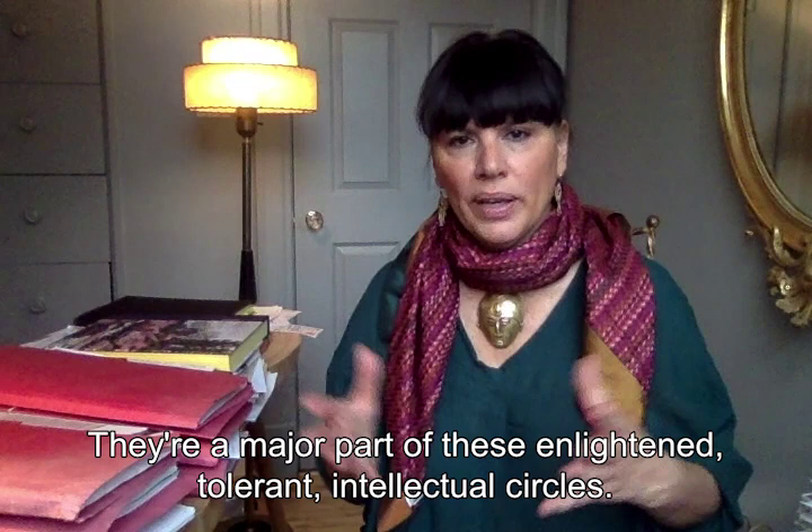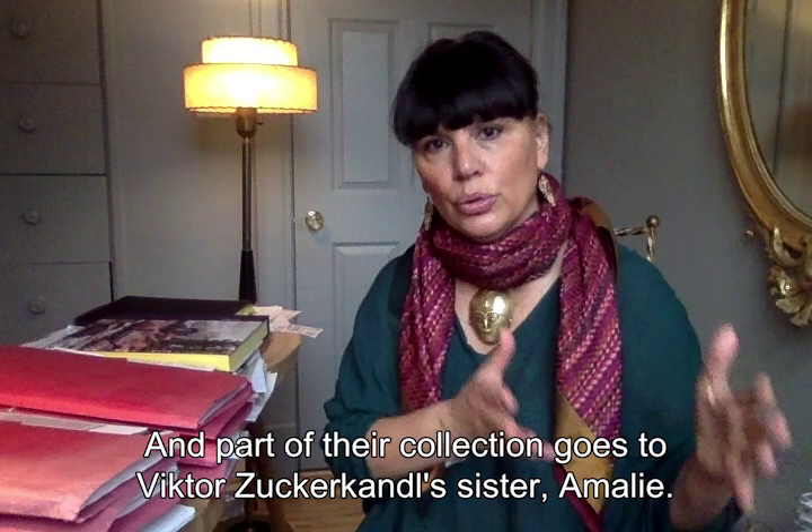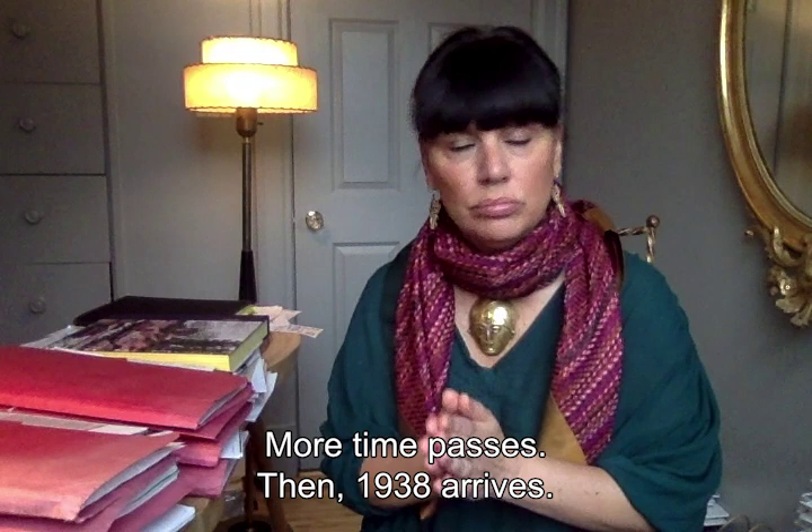Et le temps passe. Malheureusement, les Zuckerkandl décèdent sans enfant et une partie de leur collection va aller à la sœur de Victor Zuckerkandl, Amalie. Amalie vit en Autriche. Elle est avec sa fille Mathilde et son petit-fils Georges. Le temps passe encore, arrive 1938.